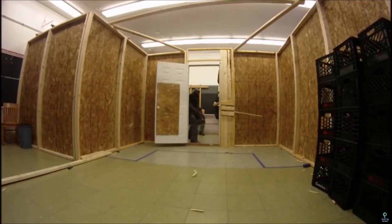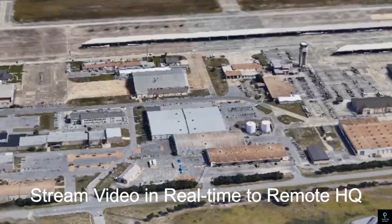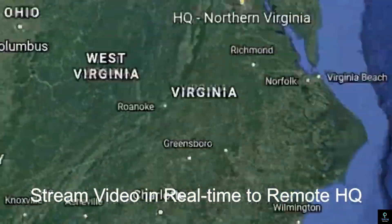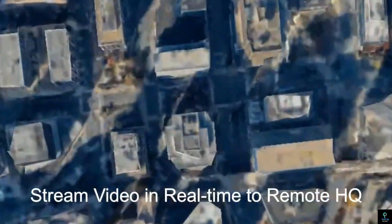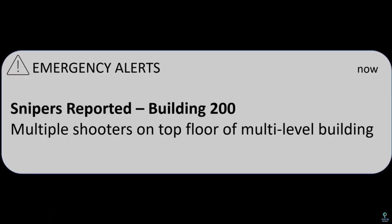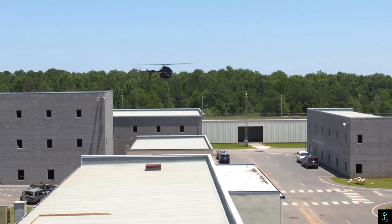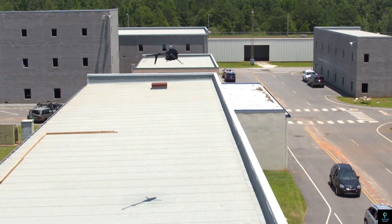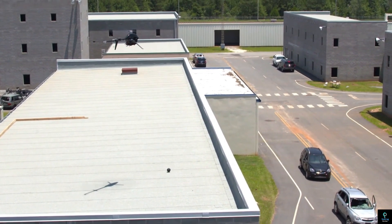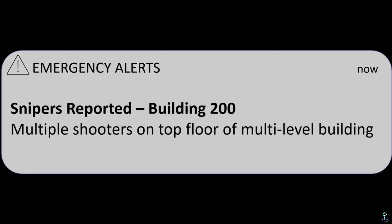Number nine: Bounce Imaging. Bounce Imaging is an innovative technology company that specializes in creating advanced, throwable 360-degree cameras for tactical operations. Designed for law enforcement, military, and emergency response teams, Bounce Imaging's throwable cameras provide real-time video feeds from difficult-to-reach or dangerous areas, such as rooms, buildings, or disaster zones. The cameras are encased in a durable, lightweight sphere that can be thrown into spaces to capture comprehensive footage, offering first responders critical visual information without exposing them to immediate danger. Equipped with live streaming, infrared night vision, and panoramic views, Bounce Imaging devices enhance situational awareness, improve decision-making, and increase the safety and efficiency of operations in high-risk environments.